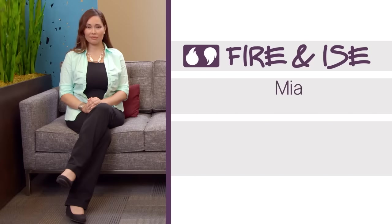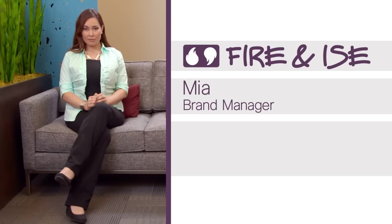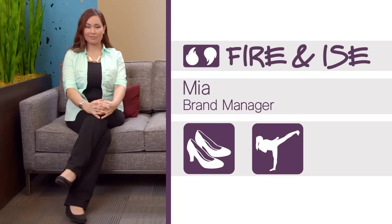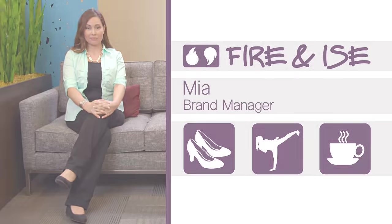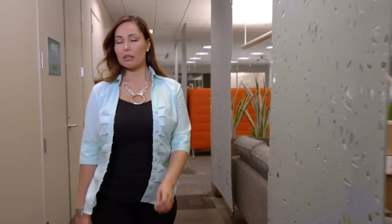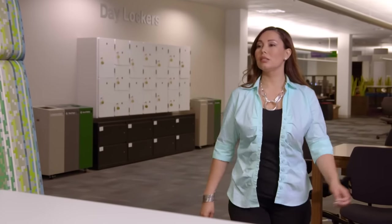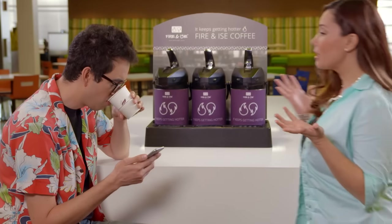This is Mia. Mia is a serious person trying to run a serious business. She likes fashionable shoes and kung-fu. She drinks her coffee black — no cream, no sugar, just black. Mia has a problem: she wants highly secure guest network services up and running in all of the company's coffee shops.